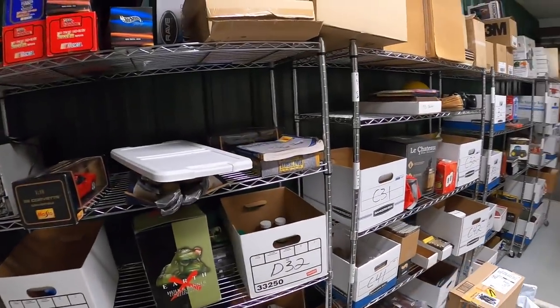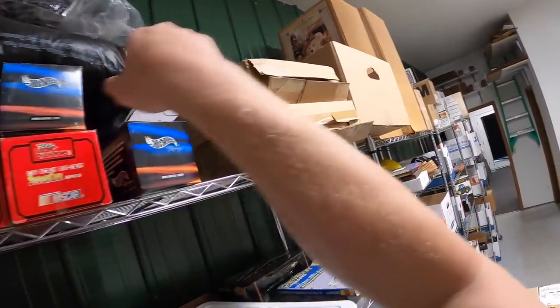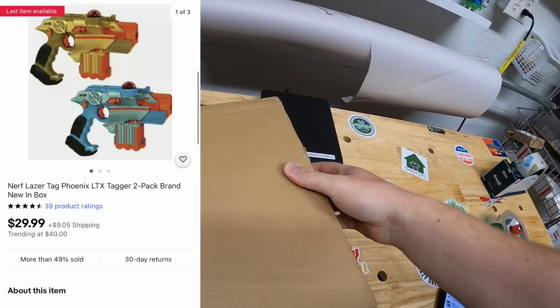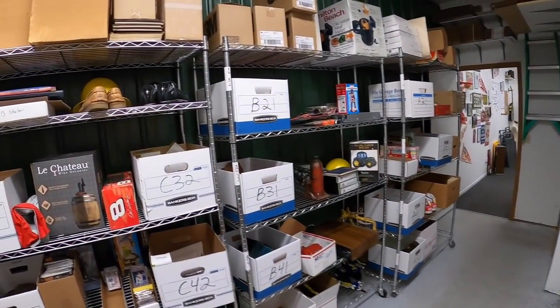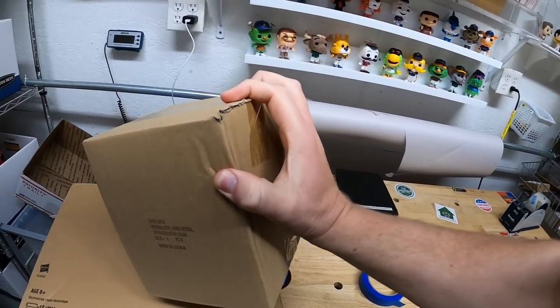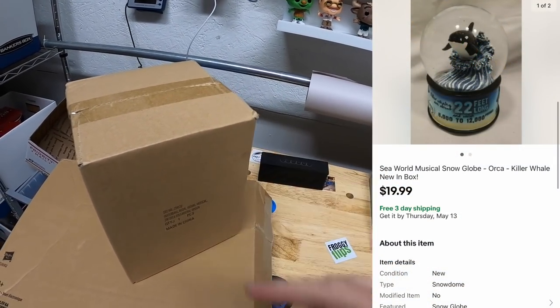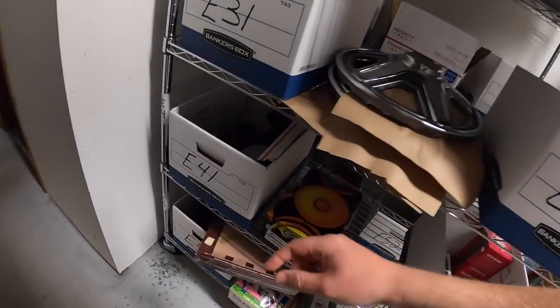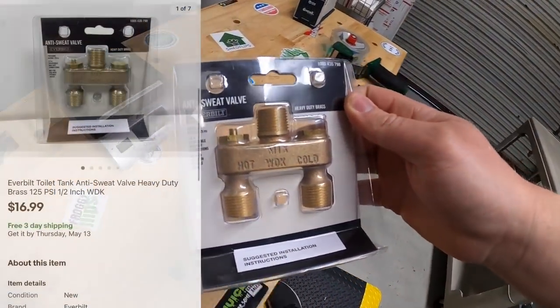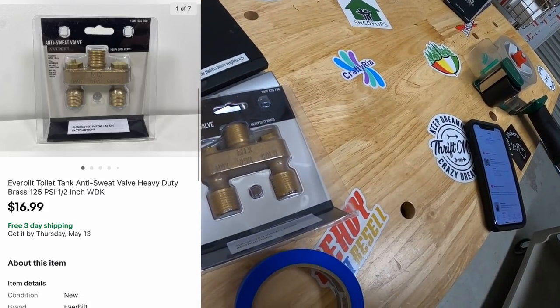Zach and Luke, thank you both so much for the support. Next thing shipping out is a pair of Nerf guns — two boxes, each with two guns, part of that eBay store buyout. These sold for $29.99 plus shipping. Next is a SeaWorld snow globe with whales on it — got that for $2 at a garage sale. Sold for $19.99 free shipping, going out to a viewer named Carol. Carol's bought a lot from me in the past, so thank you so much for all your support. Next is in E41 — an anti-sweat valve made by EverBilt, new in plastic. That sold for $16.99 free shipping.